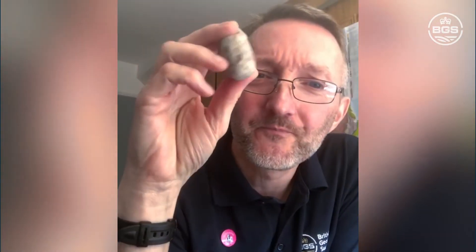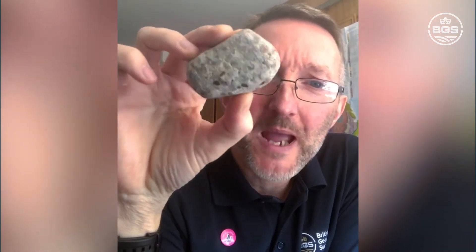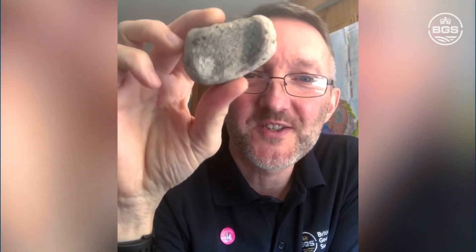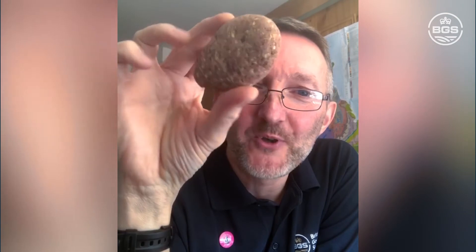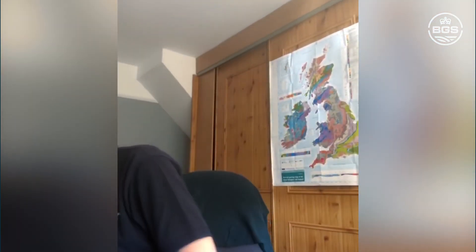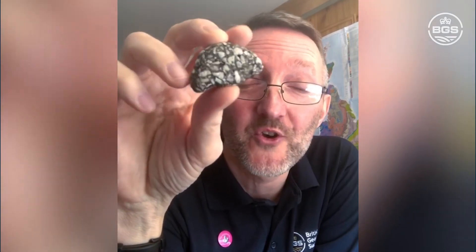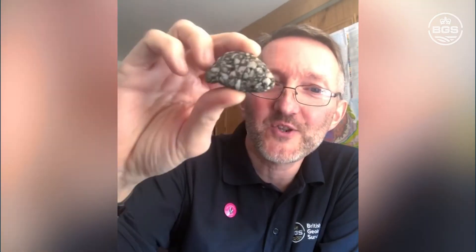Not all pebbles are natural. You might find a pebble like this one — to all intents and purposes it looks like a pebbly sandstone, but actually it's a piece of concrete. You'll often find bits of concrete on the beach. Here's another one that looks like a sandstone — you might even wonder if those are phenocrysts — but actually it's a bit of brick that's been on the beach, bashed and rolled until it's broken down into a pebble. And this last one smells a bit tarry — it's a bit of tarmac from the beach. Walls and buildings fall into the sea and get broken down into pebbles.